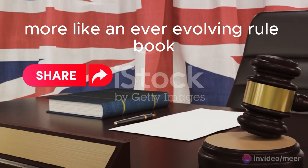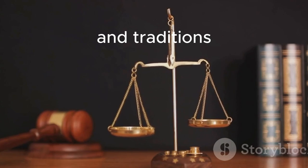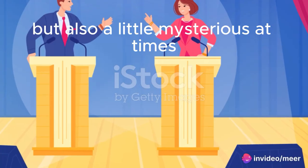More like an ever-evolving rulebook, with bits and pieces from various laws, court rulings, and traditions. Think flexible and adaptable, but also a little mysterious at times.